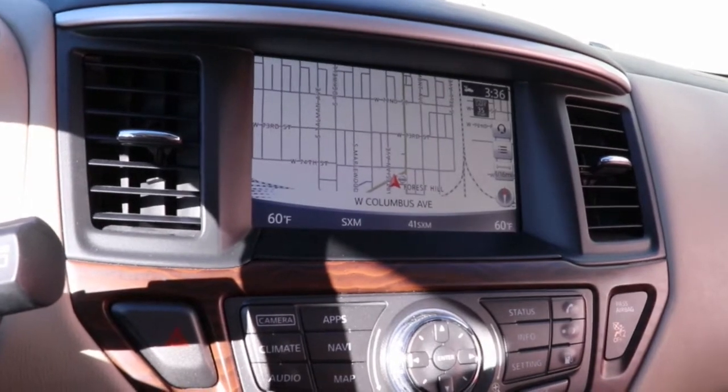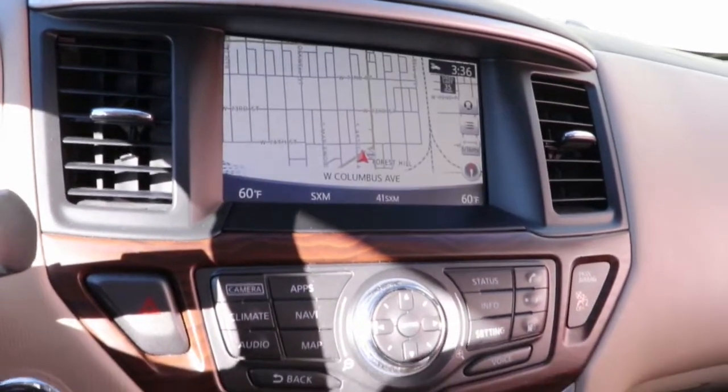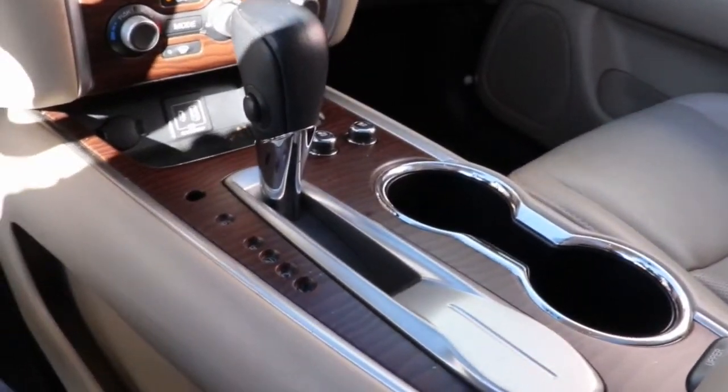Flexible seating and standard driver-assist safety features give you the convenience and confidence to enjoy every adventure. These are just some of the great options this vehicle comes with: navigation system,